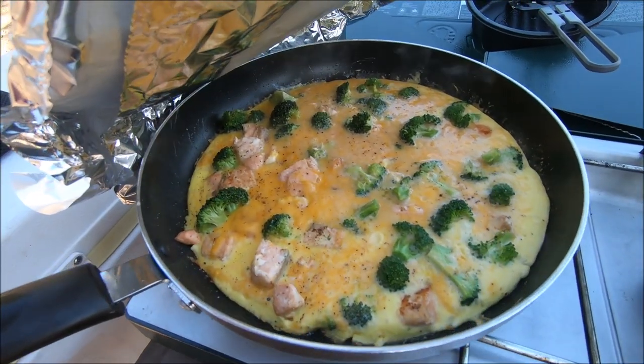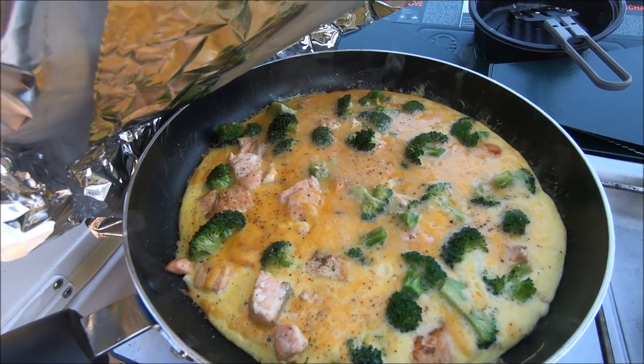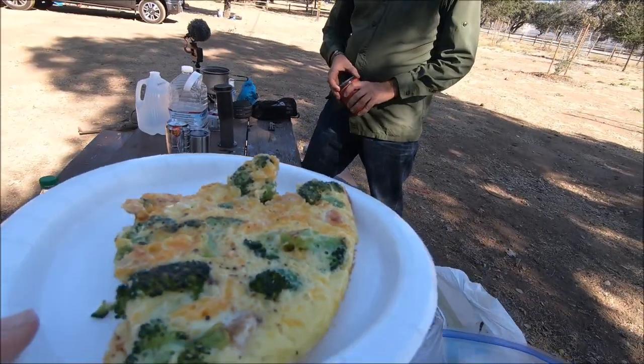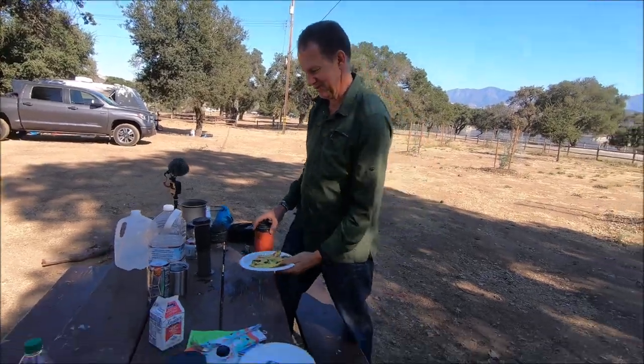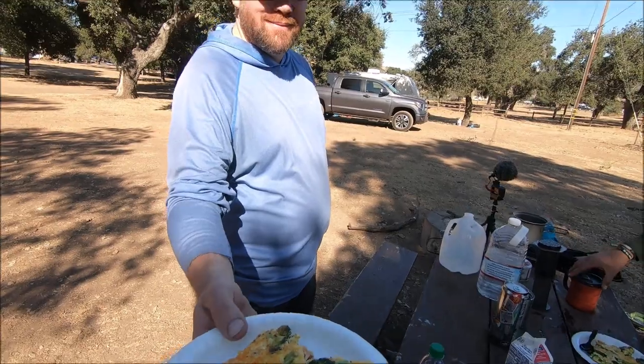Since there's cheese in there, that's going to add a lot of flavor and sodium. I just added some fresh cracked pepper and just a hint of pink Himalayan salt. David? Thank you. You're welcome. Jason? Thank you. Let's give it a try.